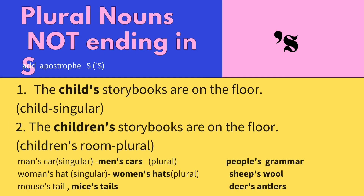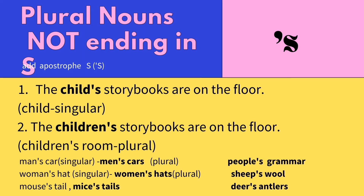We also use an apostrophe S when we have plural nouns not ending in S. What are they? For instance, child is a singular noun referring to one child. The plural of child is children — children is a plural noun but it doesn't end with S. So we can just add an apostrophe S to the end, just like singular nouns. Here are more examples of irregular plural nouns that don't end with S: men's car, women's hats, mice's tails, people's grammar, sheep's wool, and deer's antlers. Don't be surprised, it's normal — sometimes English has its special rules.